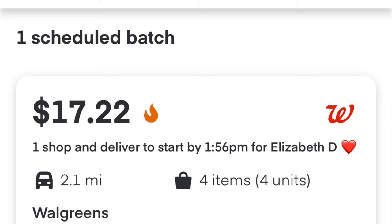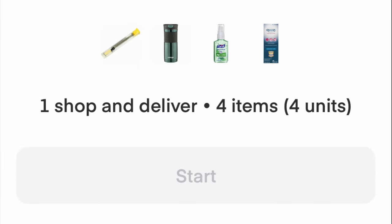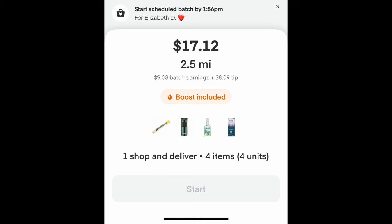When the batch shows up on your screen, you open it like any other batch and hit start where the accept button would normally be. Now for some reason it's showing 2.5 miles instead of 2.1, but who cares — it's almost the same. Instead of driving to the assigned Walgreens which was 3.2 miles away, I decided to shop at a Walgreens I was practically driving by — it's a four-mile drive from here to the customer. That saves me one mile of driving overall compared to going three miles to that other Walgreens plus two miles for the drop-off.